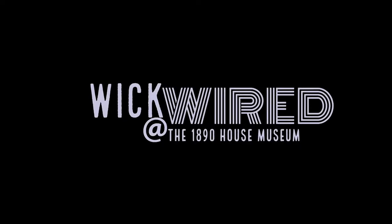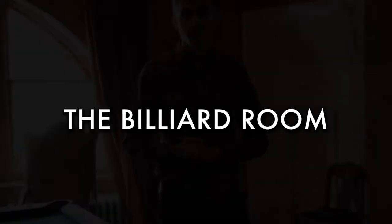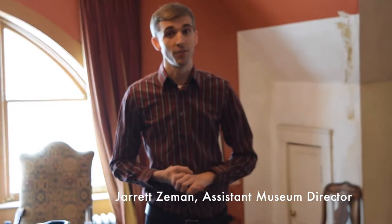Ready for a game of pool? You're right on cue today on Wickwire. Hi, I'm Jared Zeman, assistant director of the 1890 House Museum, the home of the Wickwires. In these special videos, we'll take you up close, in depth, and behind the scenes at this 19th century mansion.